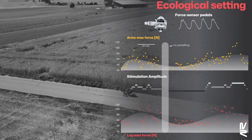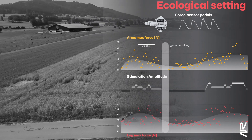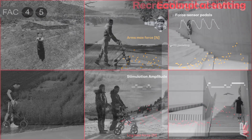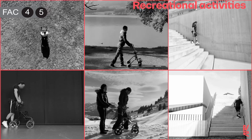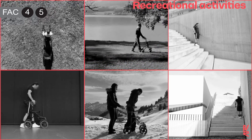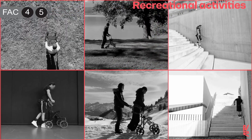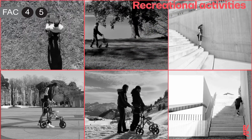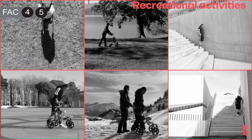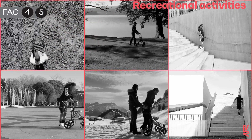We developed an algorithm that scales the amplitude of stimulation patterns targeting leg extensor muscles based on the forces generated by the upper limbs during outdoor cycling activity. Spinal cord stimulation interfaced with assistive devices enabled walking over terrains covered with gravel, grass, or snow, and even progressing up and down staircases in people with complete paralysis.